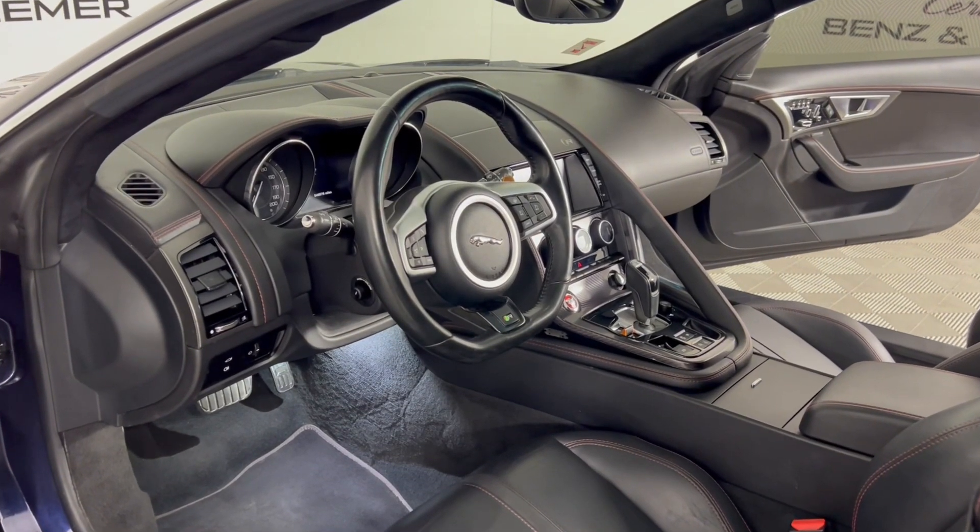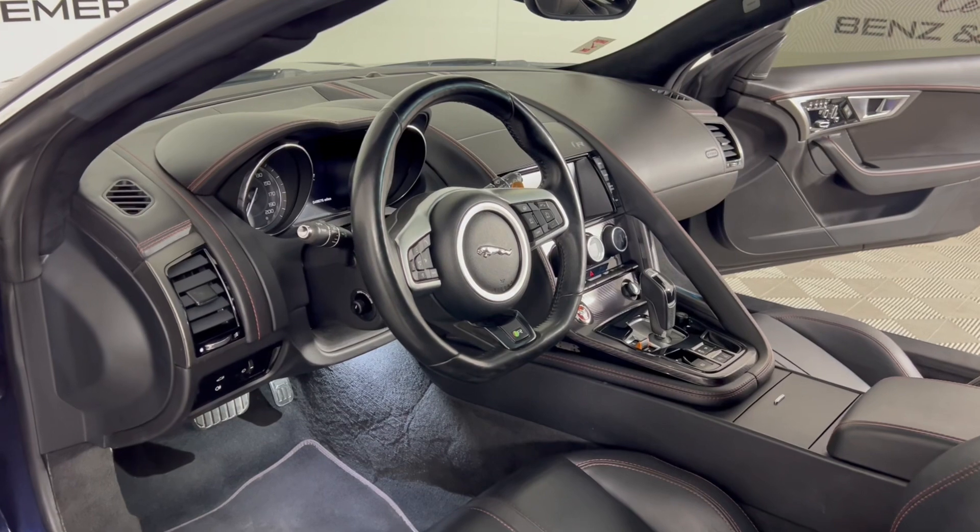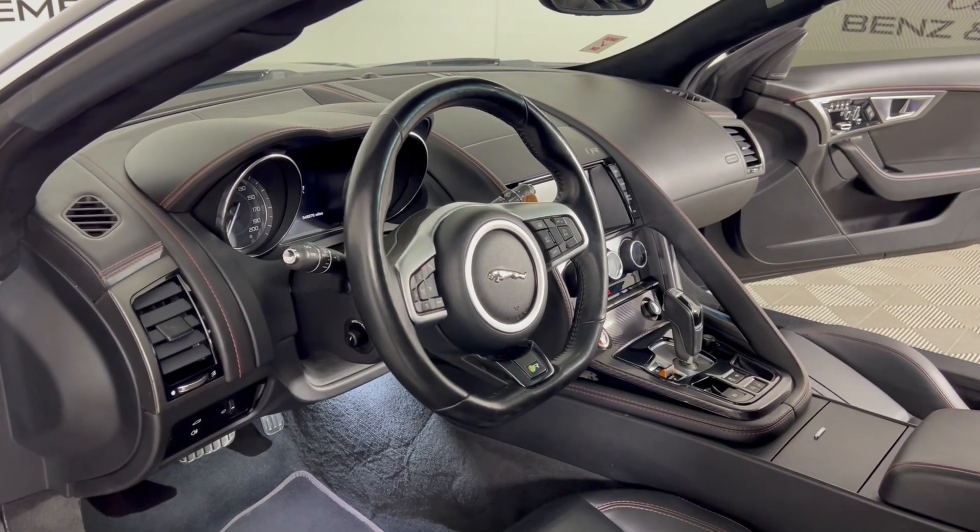Enjoy dynamic handling and agile control, thanks to its lightweight construction and advanced suspension system.